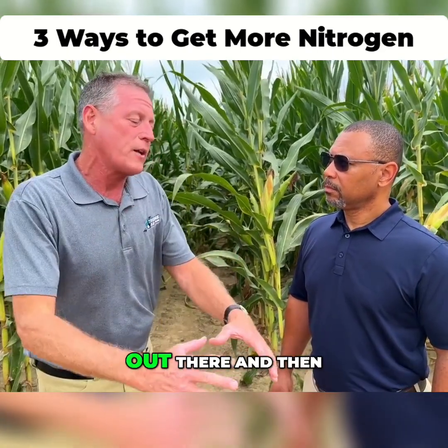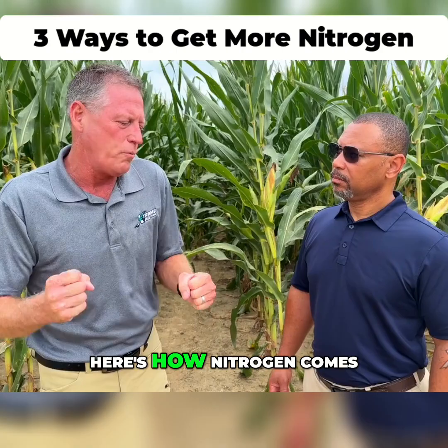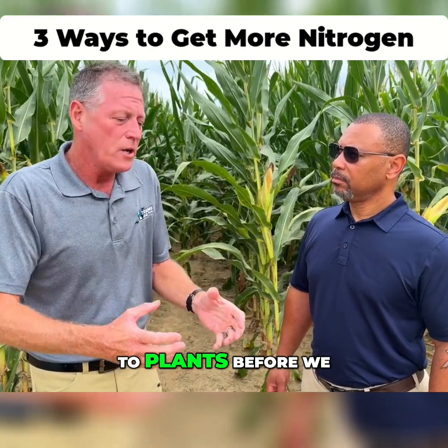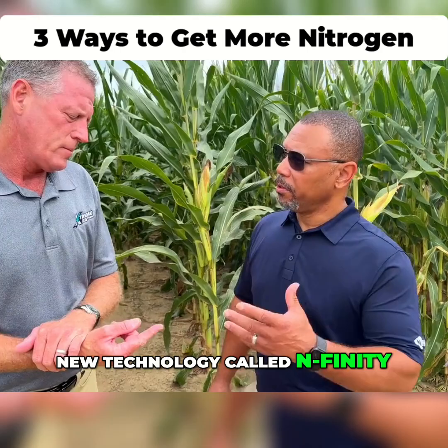We talk about how we put more nitrogen out there and it gets absorbed in the plant, and here's how nitrogen comes to plants before we even apply it. So we've got a new technology called Infinity.